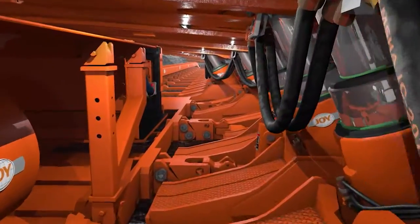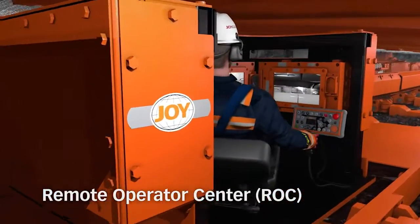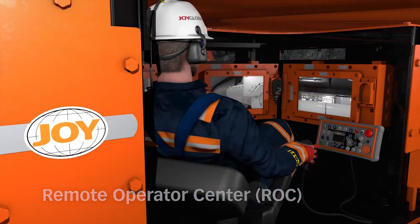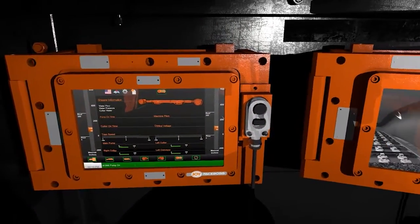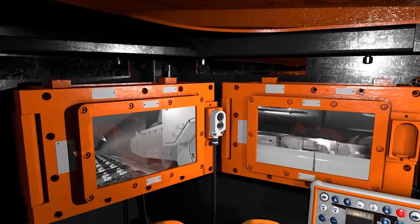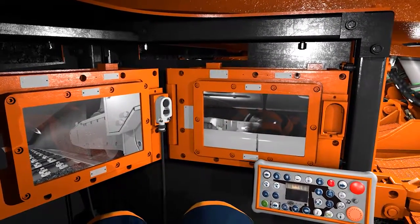The Remote Operator Center, or ROC, eliminates the need for the operator to crawl along the face. By controlling the environment we are increasing his safety. The ROC's interface consists of a face boss display which monitors equipment performance, while several advanced camera displays allow the operator to monitor the surrounding environment.